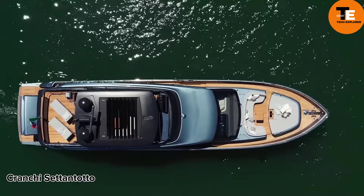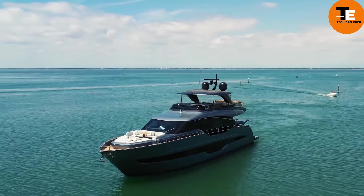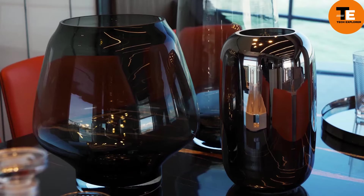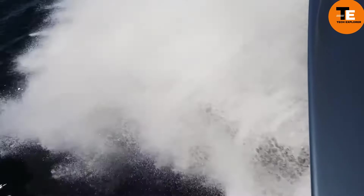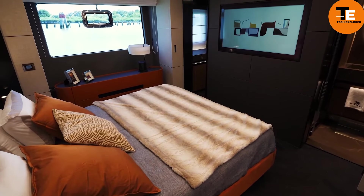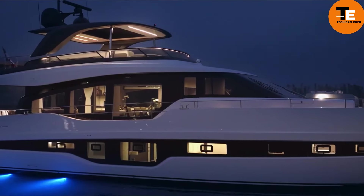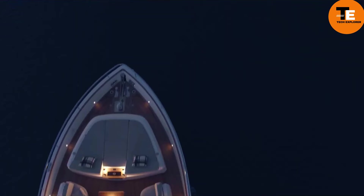The Cranchi Settantotto 78 is a yacht crafted by the renowned Italian shipyard Cranchi, available for $4.7 million. This 25-meter masterpiece features four cabins, five bathrooms, a living room, a kitchen, recreation areas, and even space for an ATV, ensuring both the owner and guests stay entertained. The yacht can accommodate up to 18 passengers. It cruises at 42.5 km/h and can reach a maximum speed of approximately 61 km/h. Owners can choose from five interior designs, each inspired by a different Italian city.